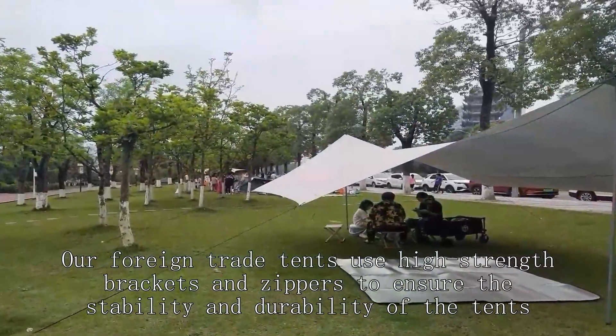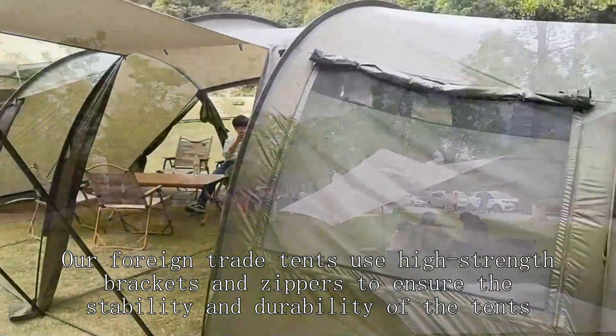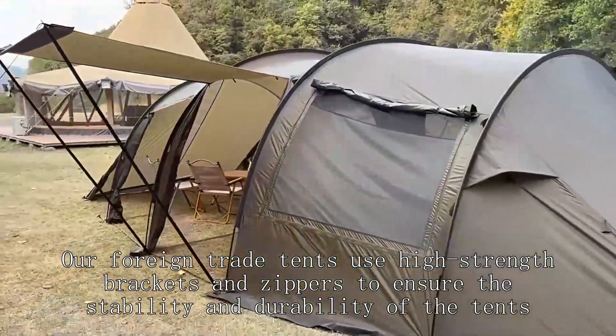Our foreign trade tents use high-strength brackets and zippers to ensure the stability and durability of the tents.